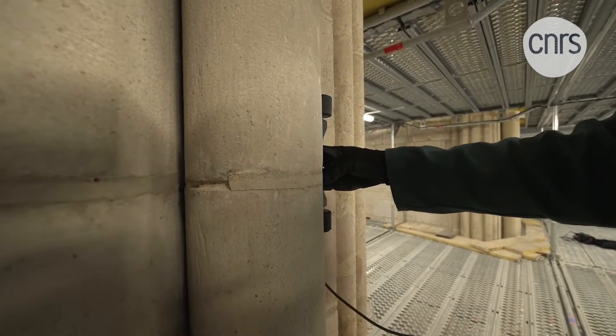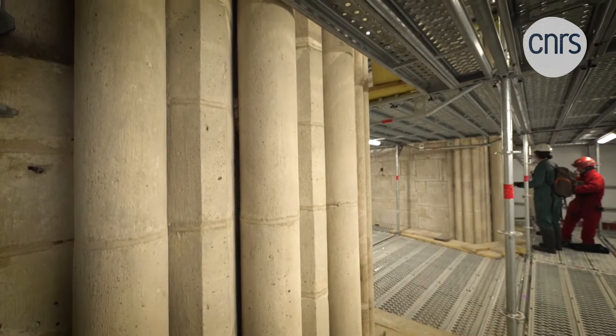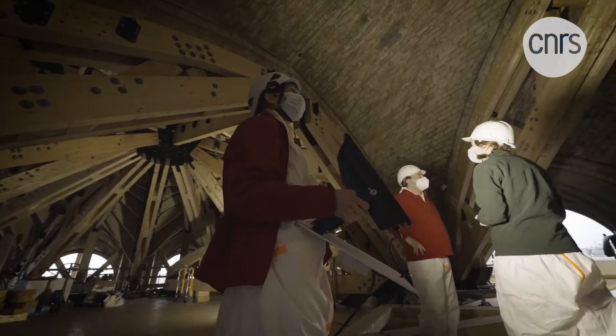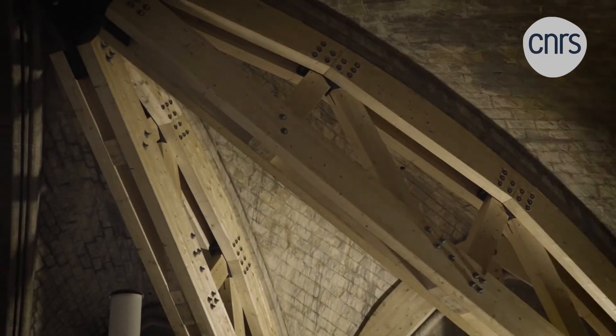While Maxime Leratier and his team continue to search for traces of metal in the stone structure, another team is at work 30 meters above them. The gigantic scaffolding set up inside the building enables the stoneworking group to study a previously inaccessible treasure: the Vault of Notre Dame.